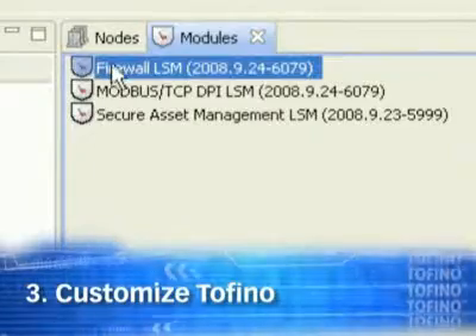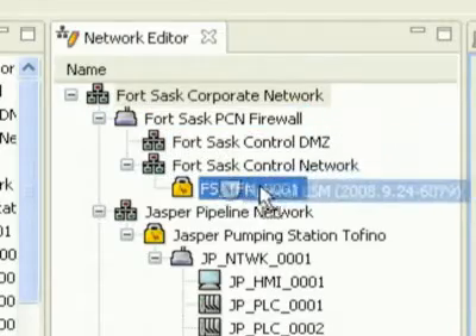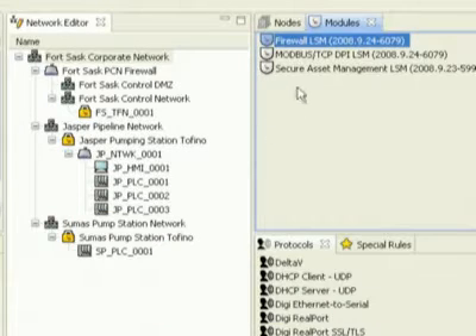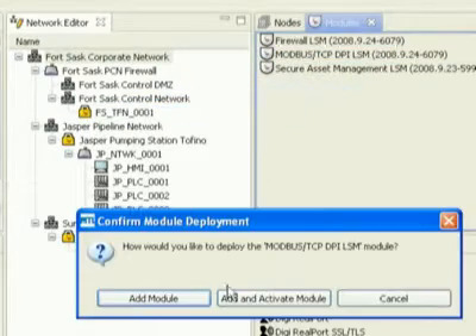Customize Tofino. Choose your loadable security modules, or LSMs, to customize your Tofino to your specific plant needs. Tofino allows you to deploy multiple security functions in one appliance, and you can add new modules at any time.